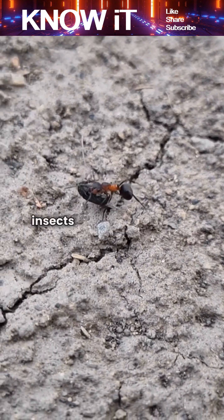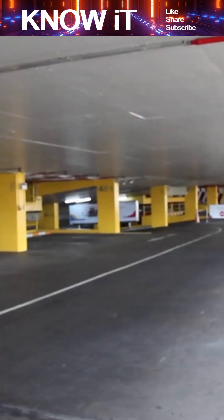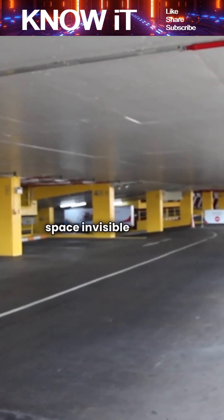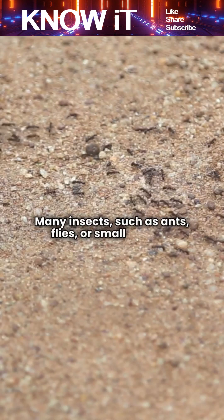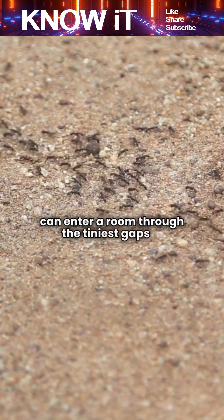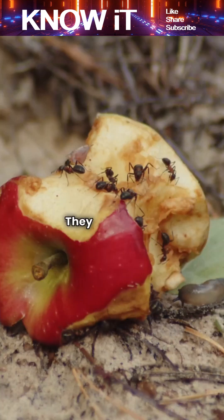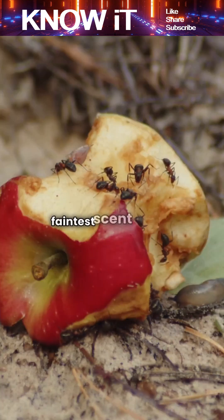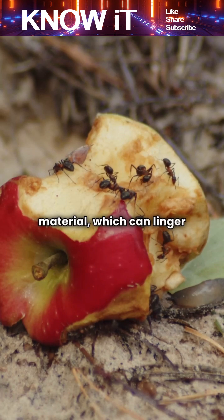First, it's important to understand that insects are incredibly good at finding food, shelter, and favorable conditions. Cleanliness alone doesn't make a space invisible to them. Many insects, such as ants, flies, or small beetles, can enter a room through the tiniest gaps in windows, doors, vents, or cracks in walls. They are experts at detecting even the faintest scent of food, water, or organic material, which can linger even after cleaning.